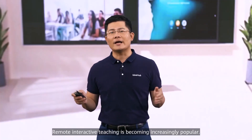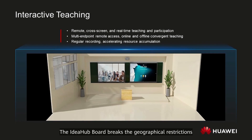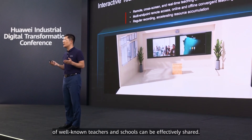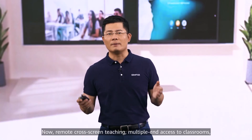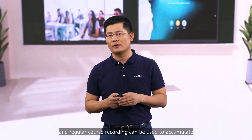Remote interactive teaching is becoming increasingly popular. The ID Hub Board breaks the geographical restrictions of traditional teaching to ensure that resources from excellent teachers and schools can be effectively shared. Remote co-screen teaching enables multiple-end access to classrooms, and regular class recording can be used to accumulate and share school resources.